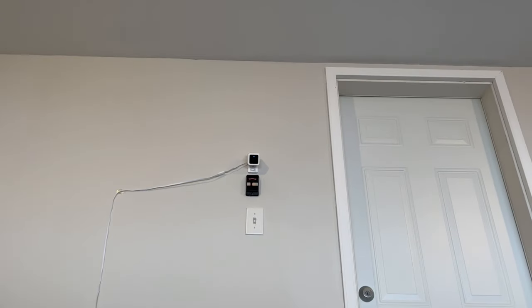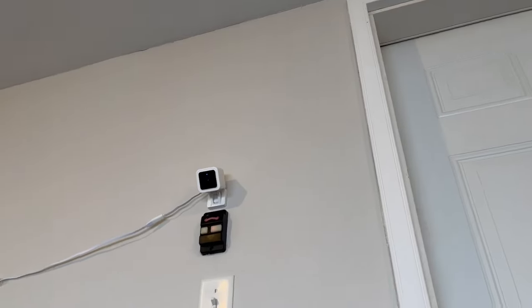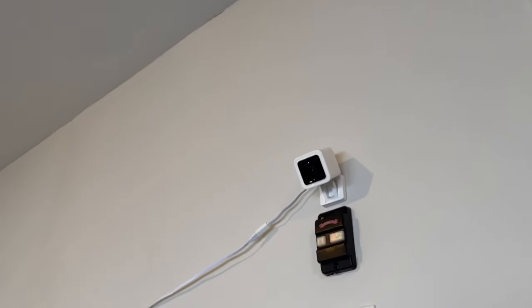I also have a couple of Wyze cameras around the house which obviously aren't Google's Nest cameras. Honestly, Wyze cams are just way cheaper, which is why I went with them in my garage as well as for my backyard. But beyond that, I'm all in on Google. So let's take a look, shall we?